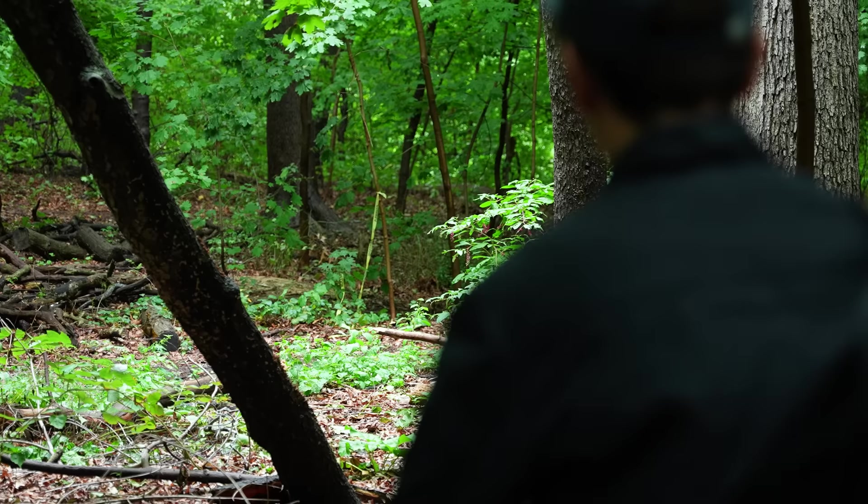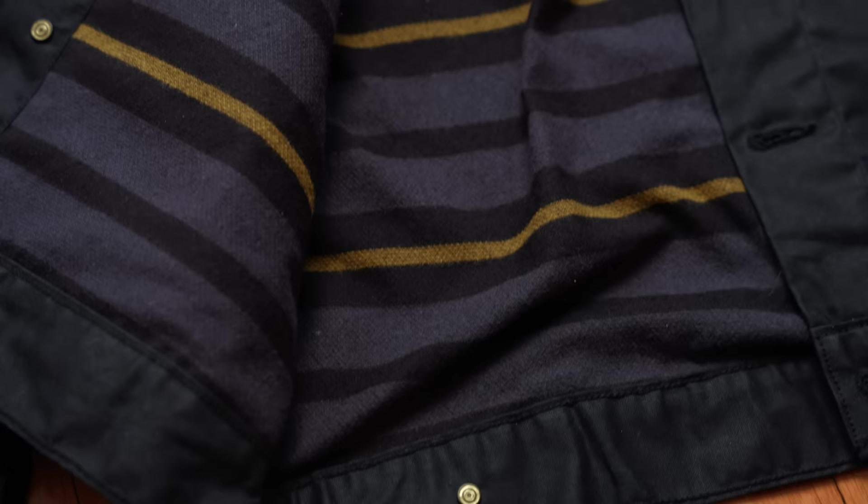Quick outfit change — now I'm wearing the black one. I feel more dark and mysterious as I walk towards the light. Now we're going to talk about the lining. The lining, depending on where you live and the climate you're in, is either very good or very bad. But with double waxed cotton, waxed on both sides, it does feel a little gross if you don't have a lining.